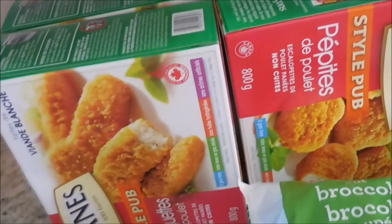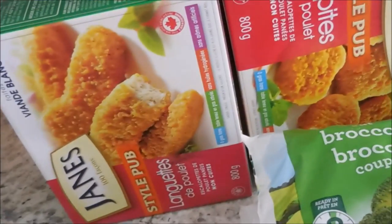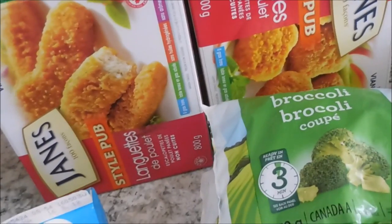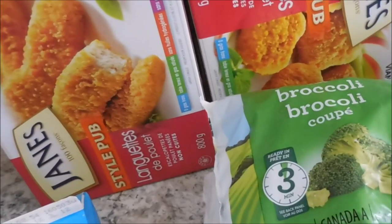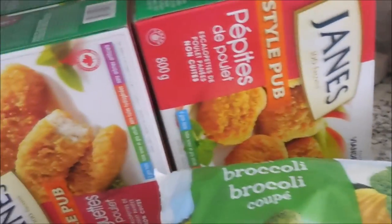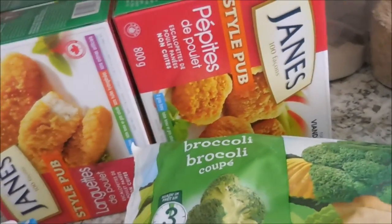Our grocery store had these boxes of chicken tenders, and chicken fries, and chicken nuggets all on sale. They're normally around $10 and they were $4.97 a box, so I picked up four. These are really good for when Shane is out of town or it's just me by myself with the kiddos. This is a really easy dinner and I'll know that they will eat it. A lot of times they're very picky, and while they're not the most healthiest thing, it is something that will last us for a couple months and it is a really easy, easy meal.